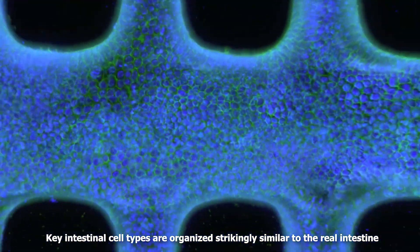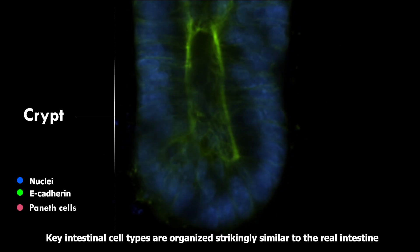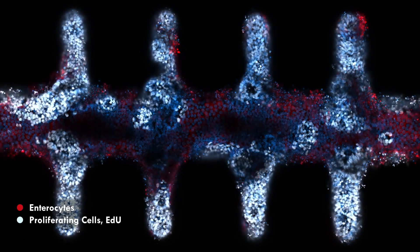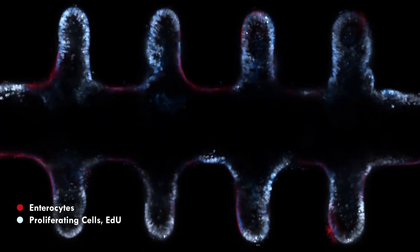Key intestinal cell types in the mini-guts are spatially organized strikingly similar to the real intestine, with stem cells and Paneth cells residing in the crypts, while enterocytes and other specialized cell types are located in the lumen.